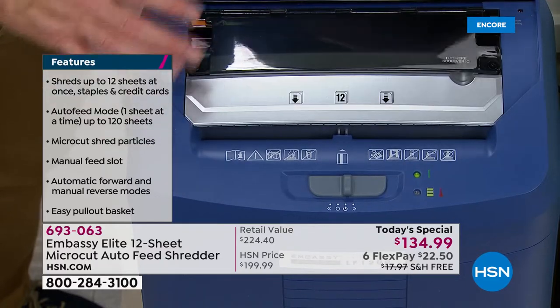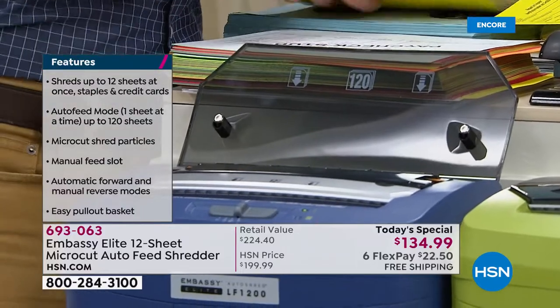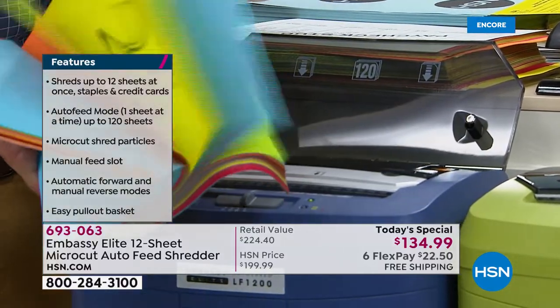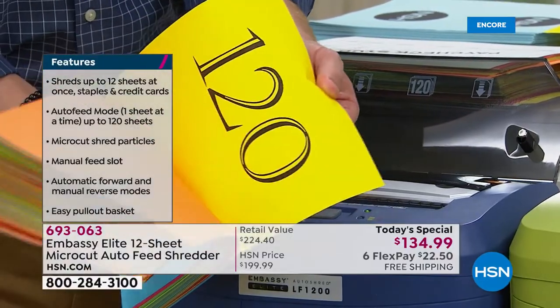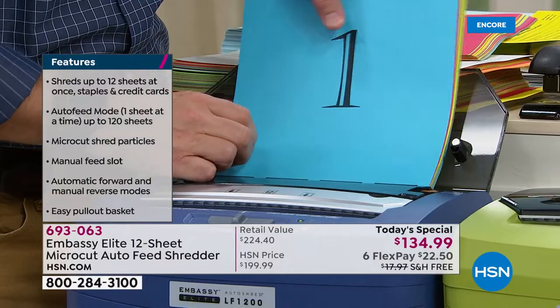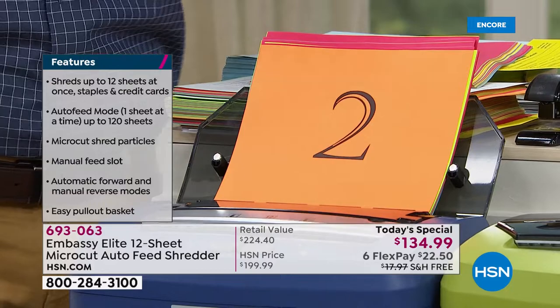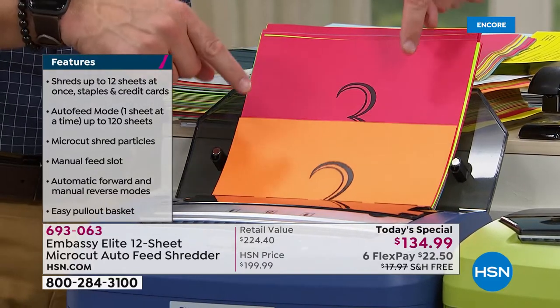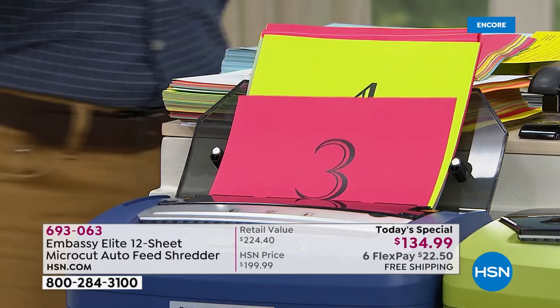As Adam pointed out, it's 12 sheets in the front, but when you lift up this lid it has a 120-sheet capacity right here in the back — it collapses down. So when you're in the zone cleaning out and you find a huge stack of papers or old taxes, you can load up 120 sheets, walk away, go back to watching your show, get that cup of coffee, because it auto-feeds.